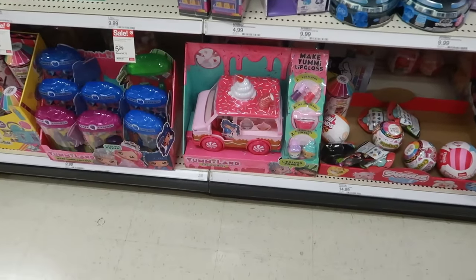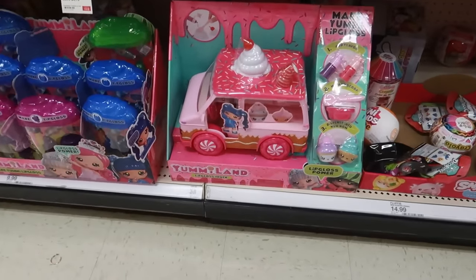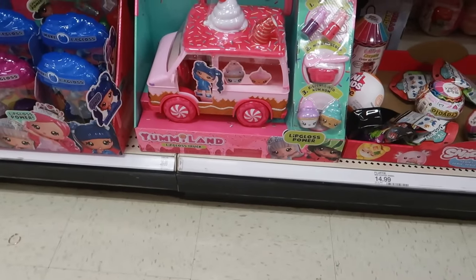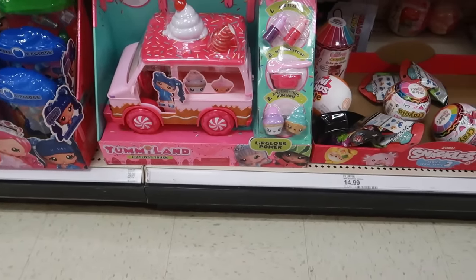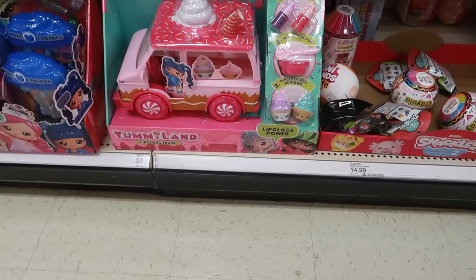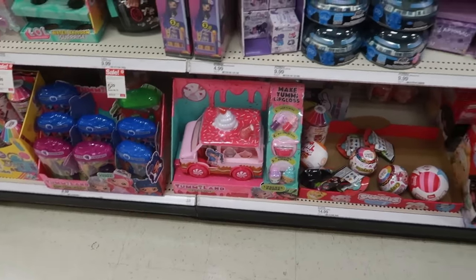I don't even know what made me come down this toy row. I think I was looking for the Polly Pocket to show you guys in case you didn't see my shorts. But look at this — a lip gloss truck. Add flavor, mix and scoop, dispense into Num Num. So they can make their own lip glosses for $30. That's a cute little Christmas gift.